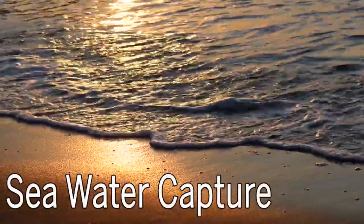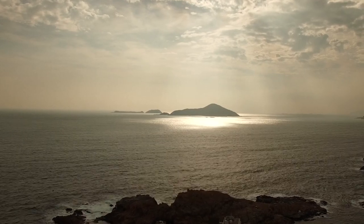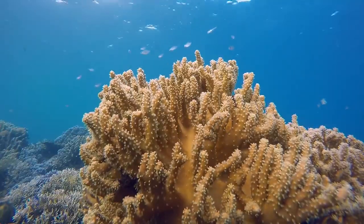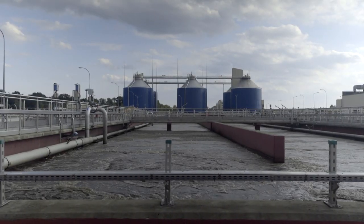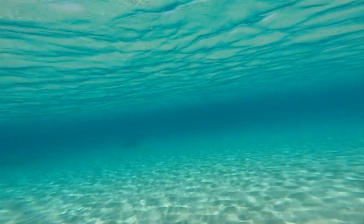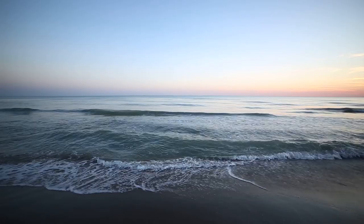Number five: seawater capture — direct air capture, but for the oceans. Oceans are actually the largest carbon sink on Earth. While they represent great potential to reduce emissions, when they absorb CO2 it increases the acidity of the seawater, which has its own effects like destroying coral reefs and delicate ecosystems. Scientists are looking into ways to scrub CO2 out of the oceans just like we scrub it out of the air. By reducing CO2 concentration in the ocean, the water then draws in more carbon from the air to regain balance. Seawater has a much higher density of CO2 compared to ambient air, which means less work is required to separate it out than in direct air capture.